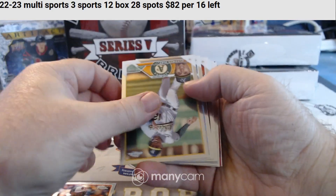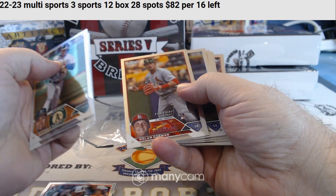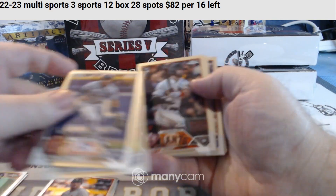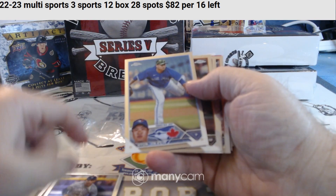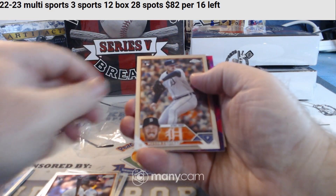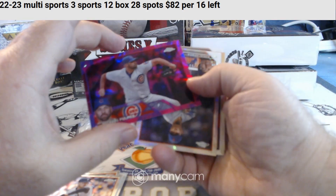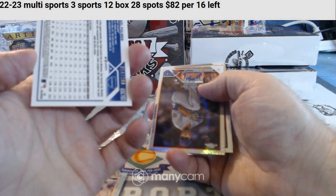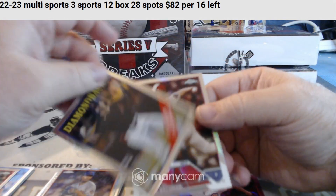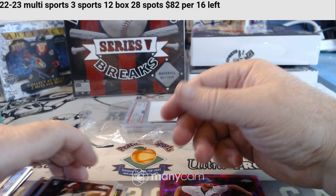Got a rookie — Ortiz rookie. Base. Got a Nolan Gorman rookie. Oswald Peraza rookie. Brett Wisely rookie. We've got some kind of color — a Pink Lava. We've got an X-Fractor. Corbin Carroll insert refractor. And a Sam Bachman refractor rookie.